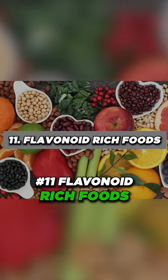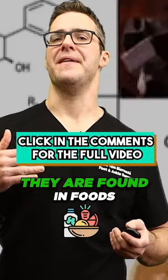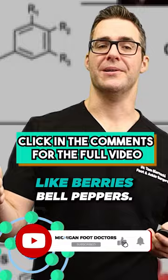Number 11: flavonoid-rich foods. Flavonoids are antioxidants found in foods like berries and bell peppers.